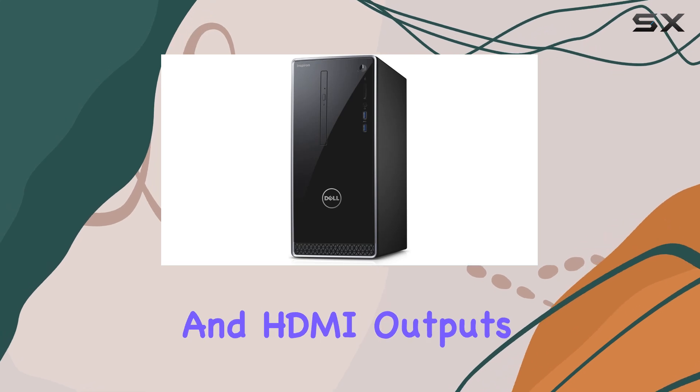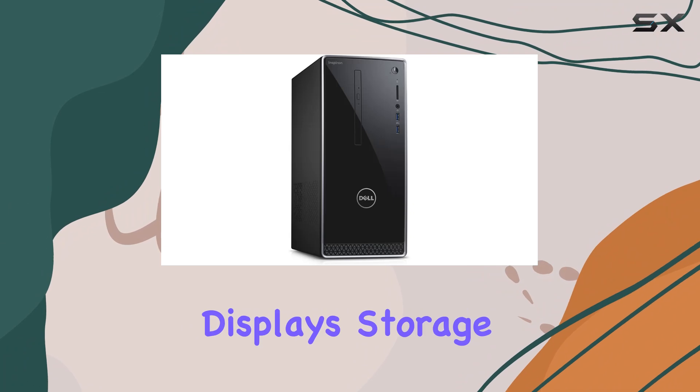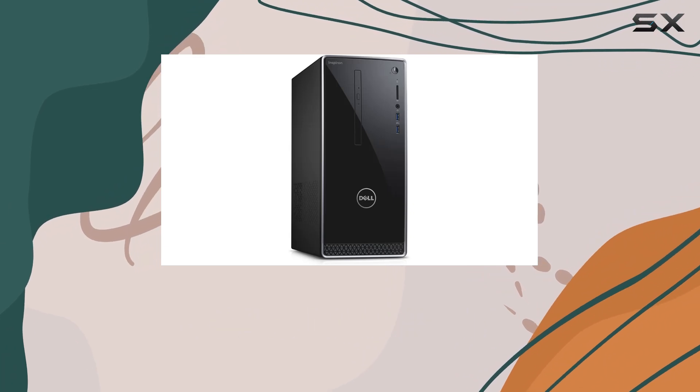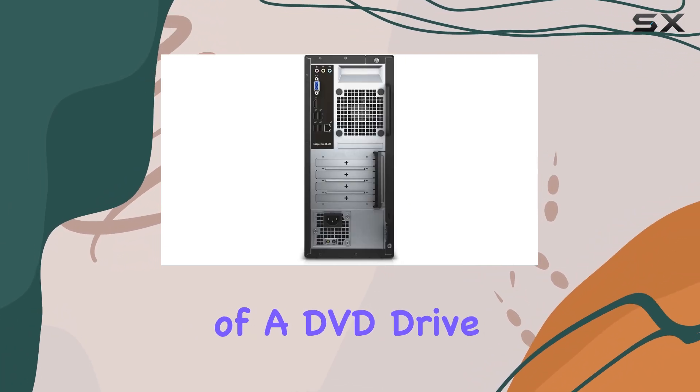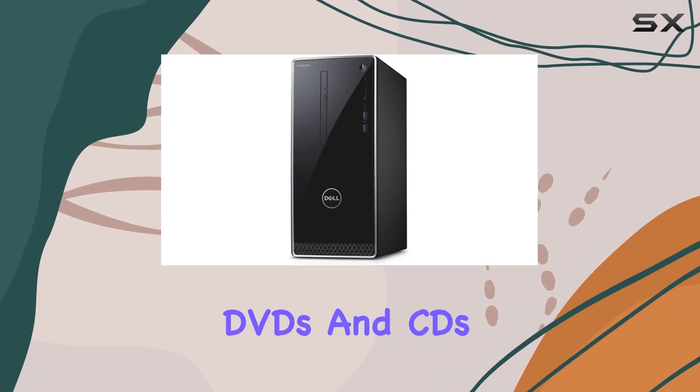VGA and HDMI outputs mean you're spoiled for choice when it comes to connecting external displays, storage, and accessories. The inclusion of a DVD drive adds versatility, allowing you to both read and write to DVDs and CDs with ease.